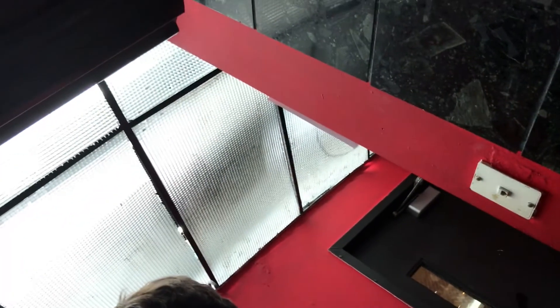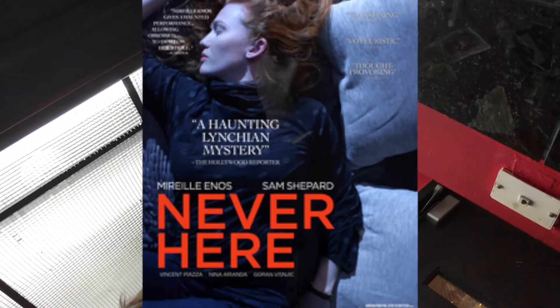I think it worked — on the screen it says you can go purchase your ticket now. Let's see if it works. I'm trying to get tickets for the 'Never Here' movie.